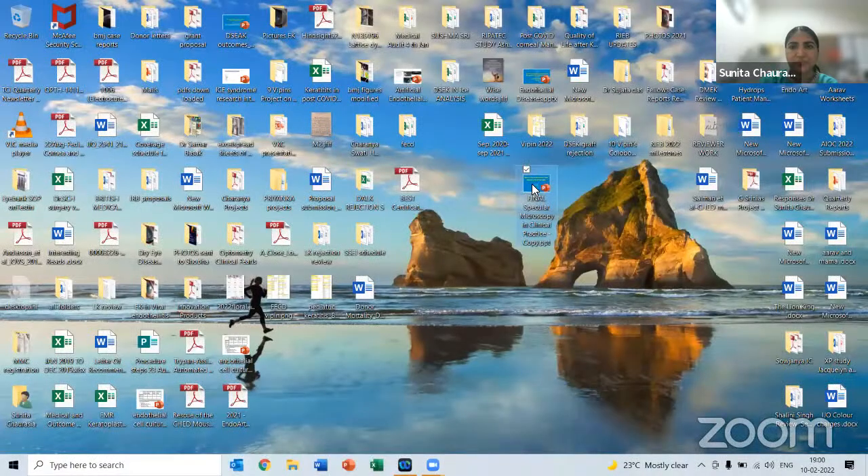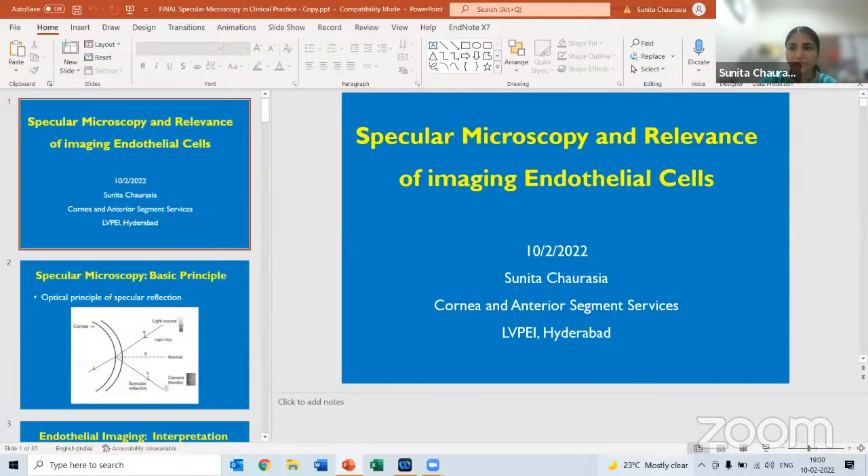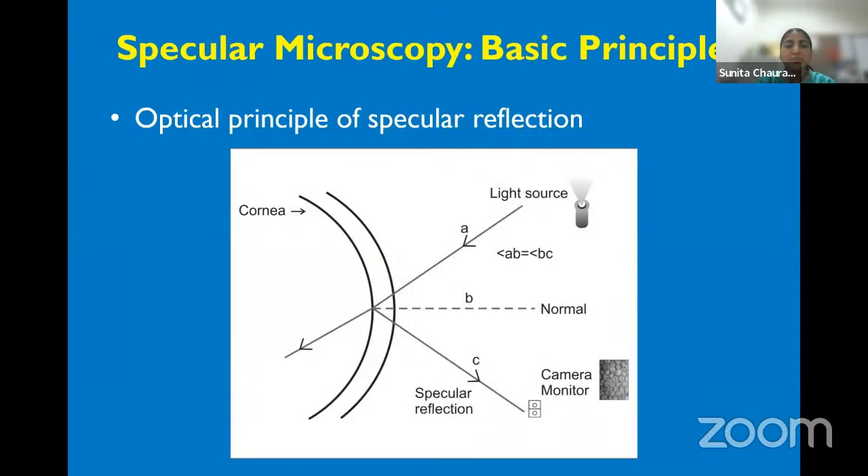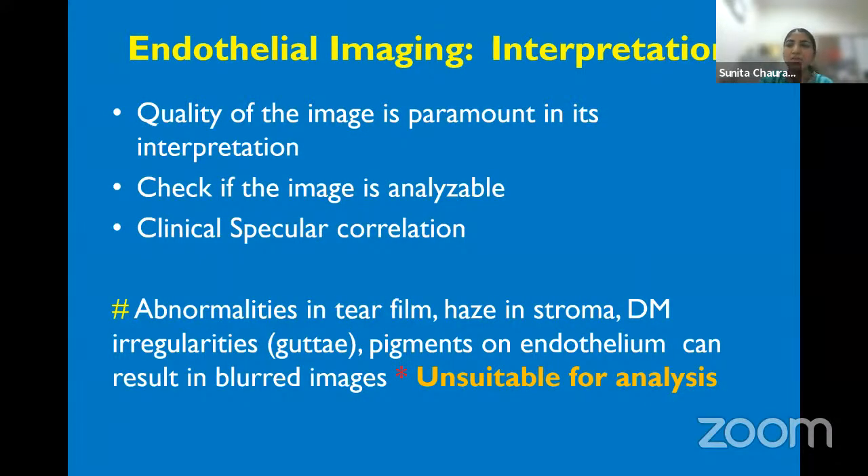Specular microscopy works by the optical principle of specular reflection — incident light and reflected light passing through the area of interest, which is the corneal endothelium. You are able to image by means of specular reflection, which is captured as an image interpreted from the specular reflection. One of the most important things in interpretation is the quality of the image, which is of paramount importance.